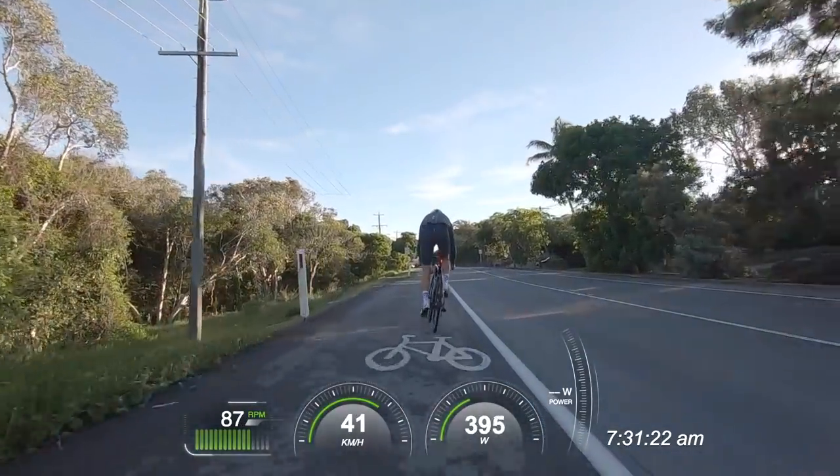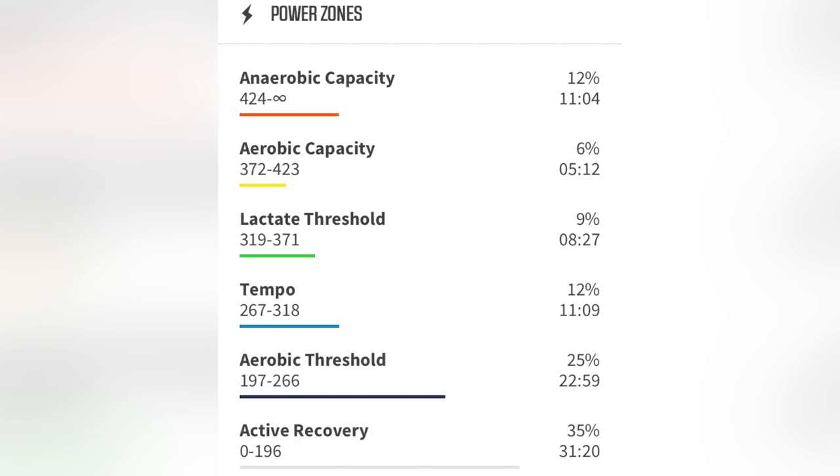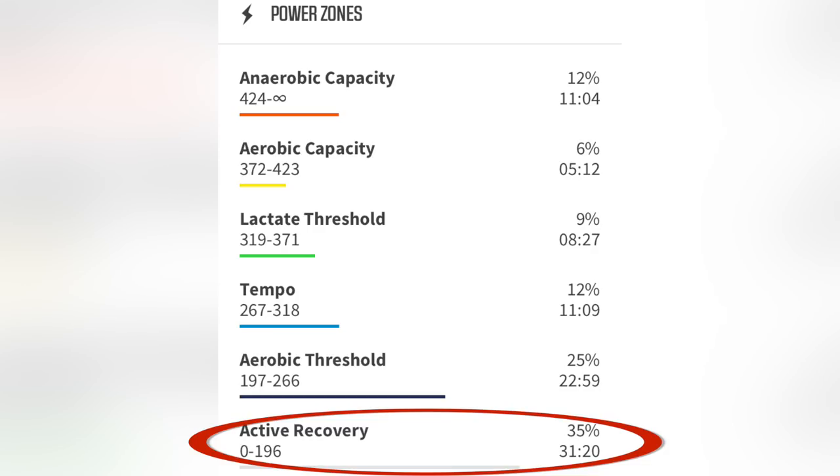Let's look at my post-ride numbers — some of the compelling statistics I mentioned at the start. Pulling up the summary from Wahoo, you can see I've spent 11 minutes in zone 6, which is a nice workout. What is a little alarming, though, is that this is supposed to be one of the main fast bunch rides in Noosa, yet I've spent 35% — the majority of time — in active recovery, zone 1. That is a very interesting piece of data to absorb if you've got serious cycling goals, and it's very common in bunch riding.